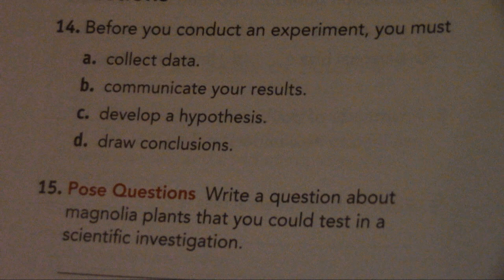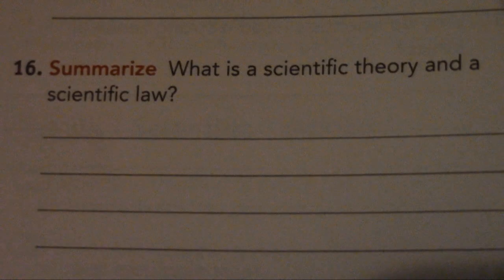Number 15. Pose questions: Write a question about magnolia plants that you could test in a scientific investigation. Number 16. Summarize: What is a scientific theory and a scientific law?